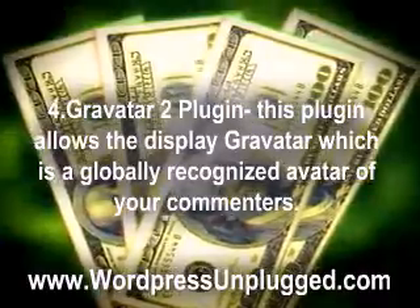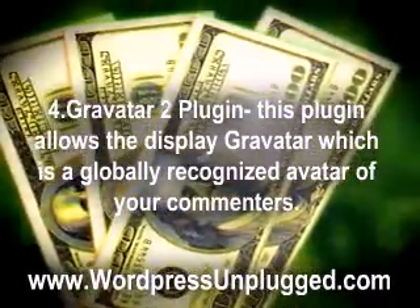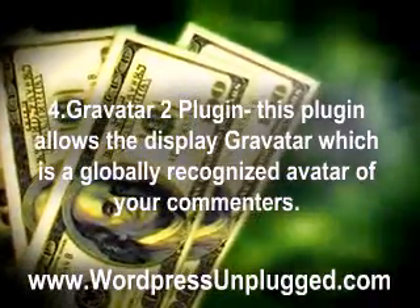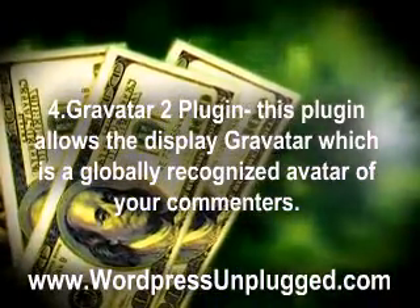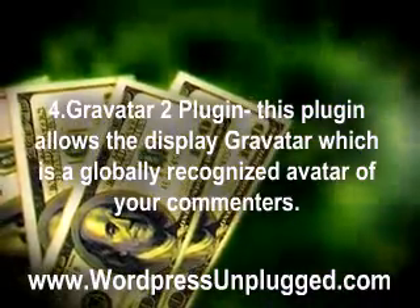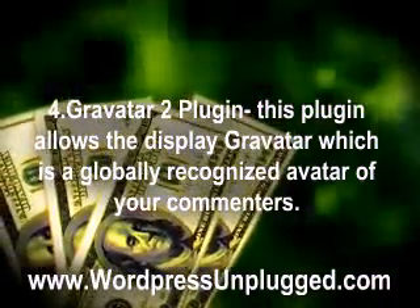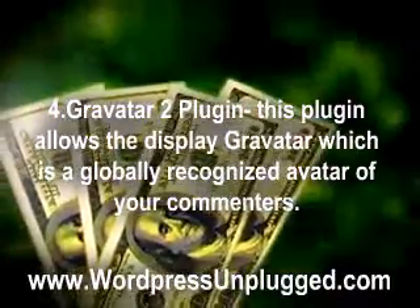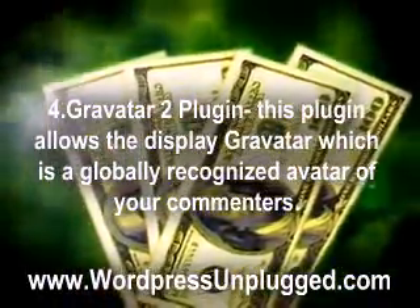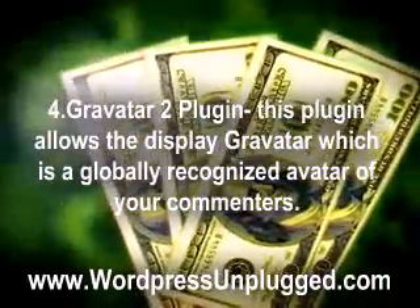4. Gravatar 2 Plugin — This plugin allows the display of a Gravatar, which is a globally recognized avatar of your commenters. This allows you to distinguish yourself from other users in an online community such as websites, forums, or chat rooms. In WordPress, Gravatars are hosted on a single server by encrypting the user's email address. You can have one avatar for each forum you visit.